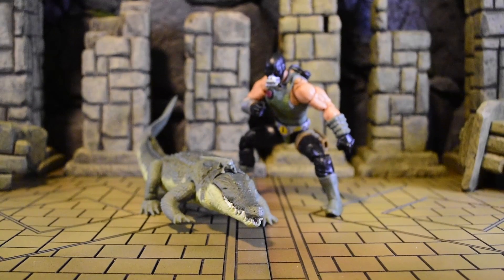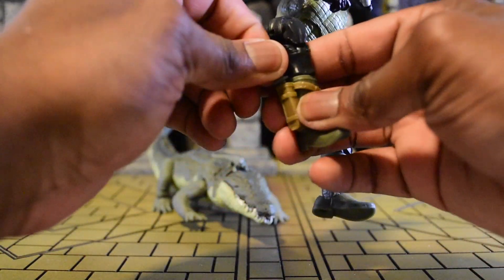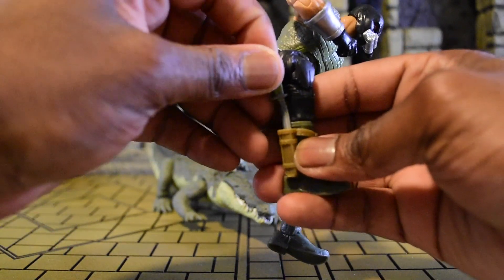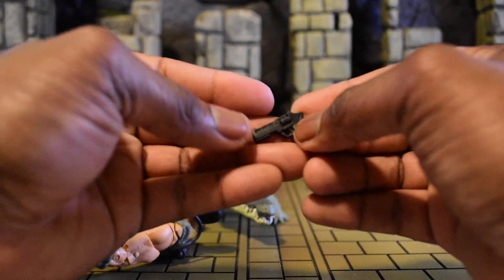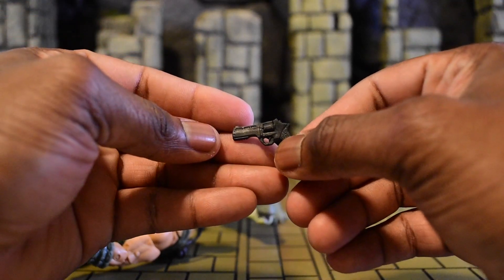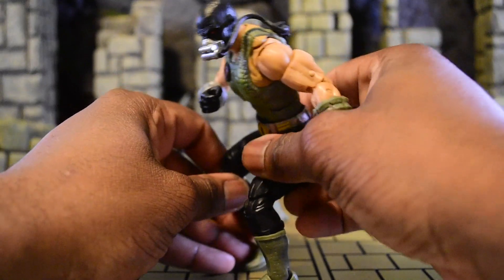Back to Croc Master himself — we also get a combat knife that's sheathed at the bottom. If it warps a little, you can heat it up and resheathe it. We also get a revolver — not as big as the one used for Major Bludd, but still a nice revolver. That wraps up the accessories and everything that comes with Croc Master.